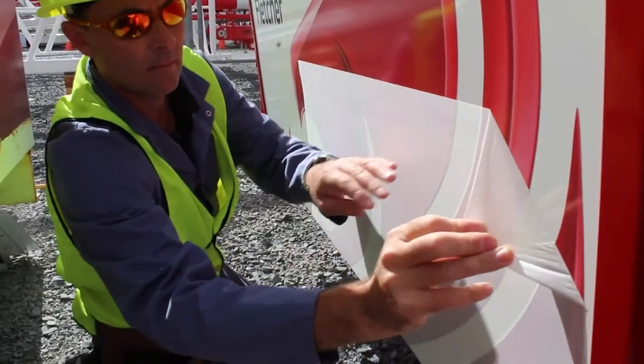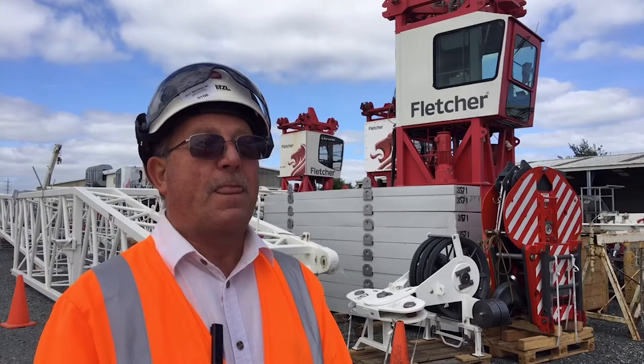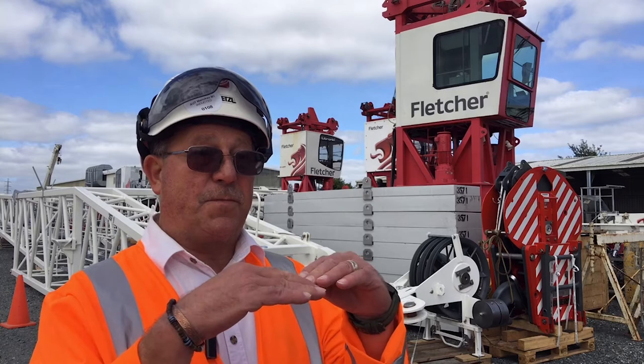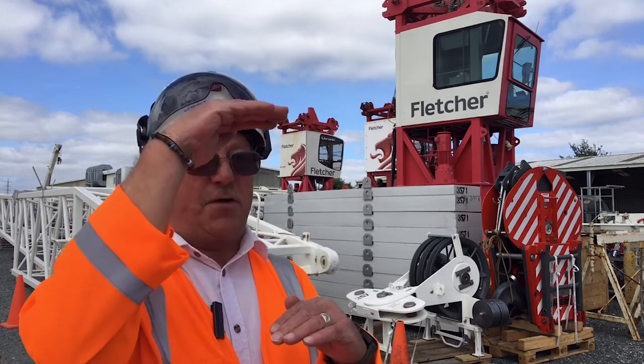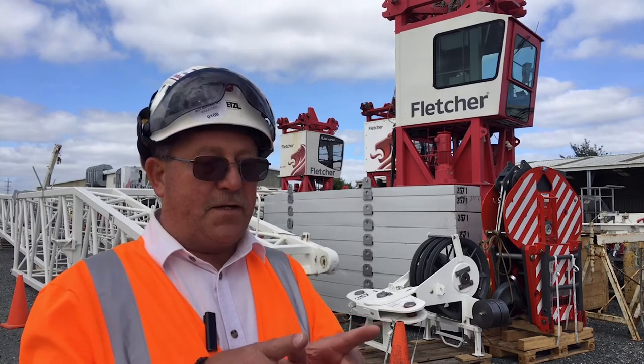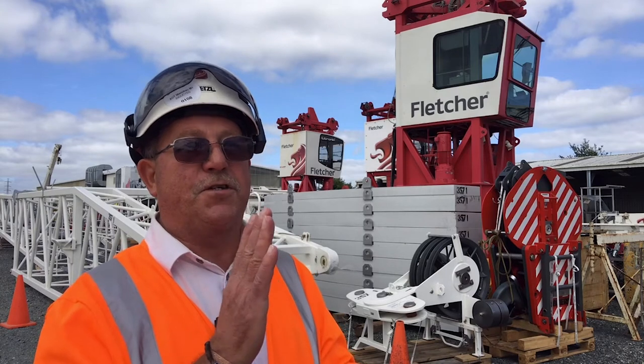The crane when it's first erected will be around about 97 meters to the tip of the jib, and as the building climbs up the crane will follow it in seven different increments of climbing. At each increment of climbing it's actually secured back to the building, which keeps it as rigid as possible.